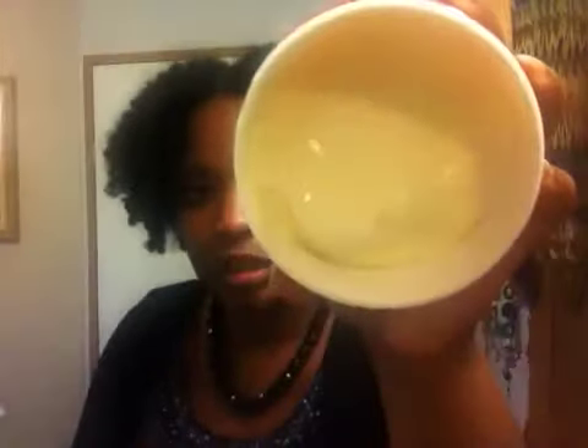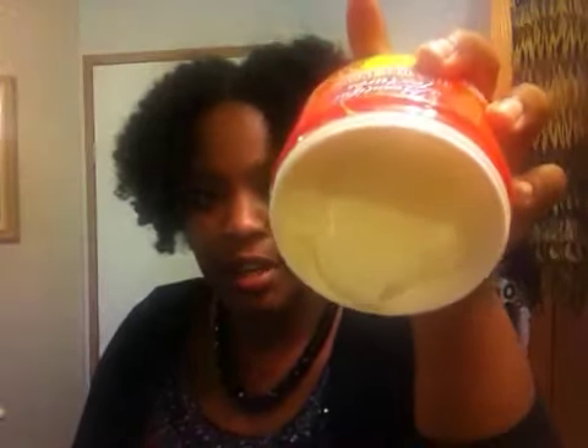First thing — I heard that a lot of people were experiencing dry hair with just the buttercream. Let me find it — this is the Moisture Butter, and I'm just going to show you the consistency of it. It smells really, really good. This is how it looks — it's not thick and it's not loose, it's just right.